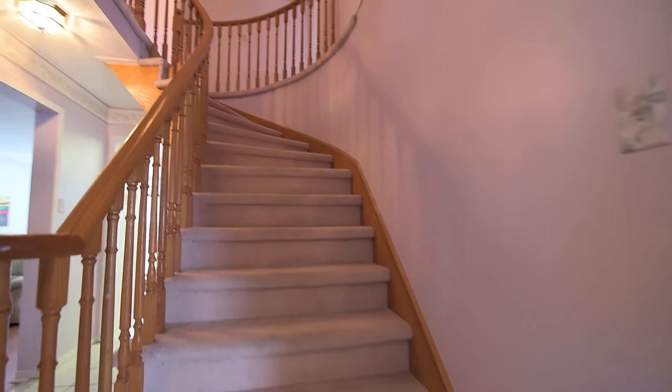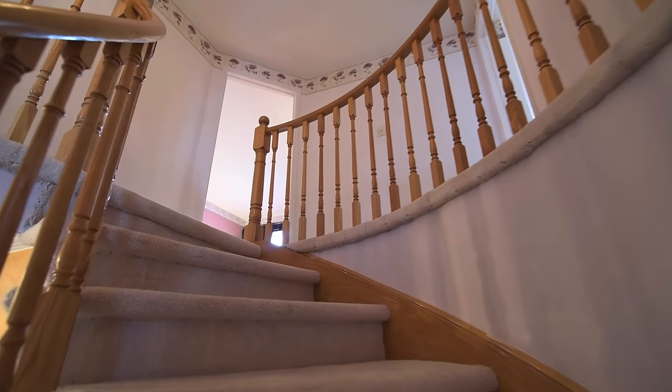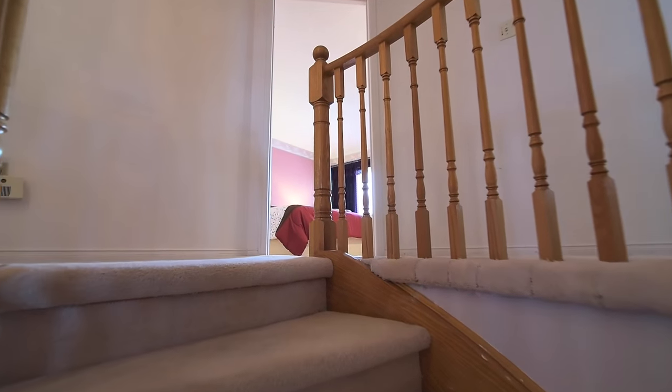A carpeted staircase with wood railing leads to the upper level, and the carpeting continues to flow throughout the hallway and into the three secondary bedrooms.